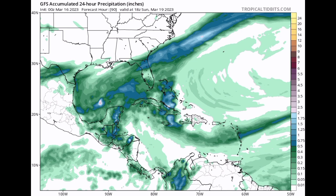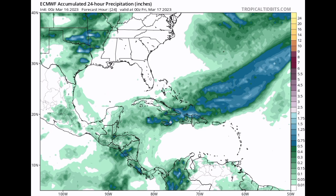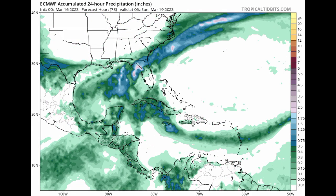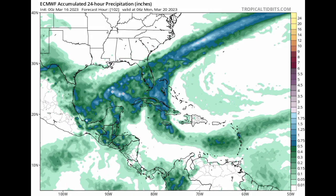Heading into this weekend, that increased rainfall is definitely something to be aware of. There is also another line of activity where a second front is going to be making its way down, helping to induce rainfall for some areas as well — we'll talk more about that as we approach the weekend. As for the Euro model, it is in general agreement with the GFS, showing that stream of activity heading into Saturday along with that new front. Once that second front moves out, a dry pattern is going to be setting up across the Caribbean.